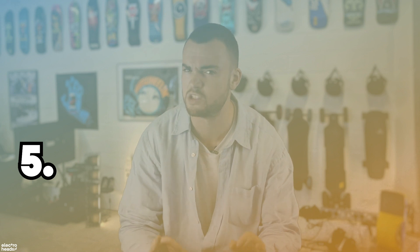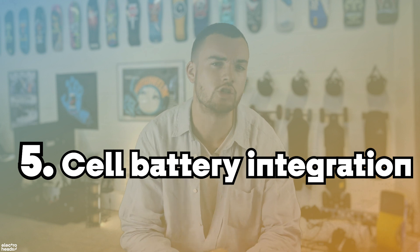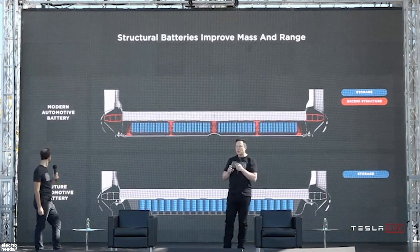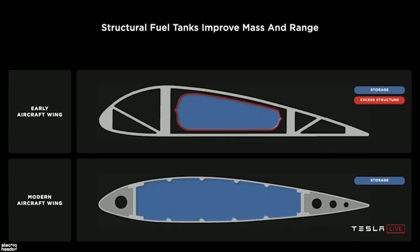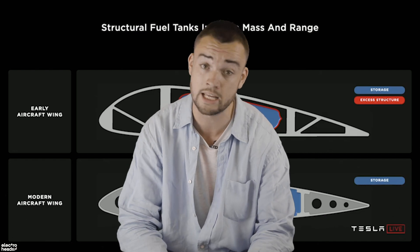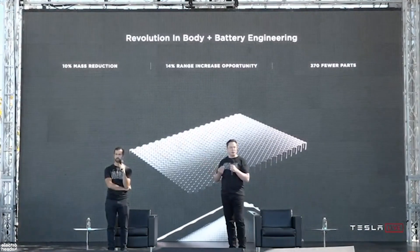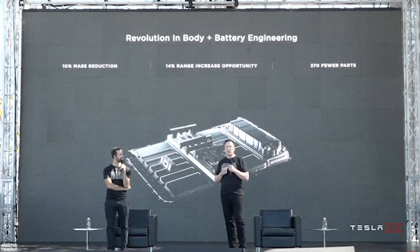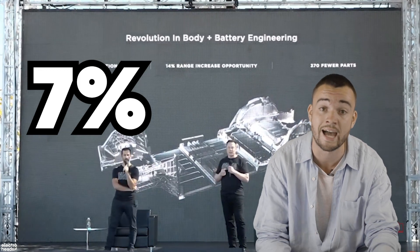Finally, and this is the one that gets me all excited as a car guy: cell-battery integration. Tesla has figured out a way to build its battery packs into the chassis of its cars and make the battery pack structurally integral. Elon Musk compared this to a similar breakthrough in aviation, where they asked: what if instead of putting fuel tanks in planes, we just made the plane the fuel tank? They're doing the same thing for cars. This means cars can be lighter, stiffer, and the batteries will take up less room — meaning they can fit more of them in. Oh, and a 7% reduction in the cost per kilowatt hour.